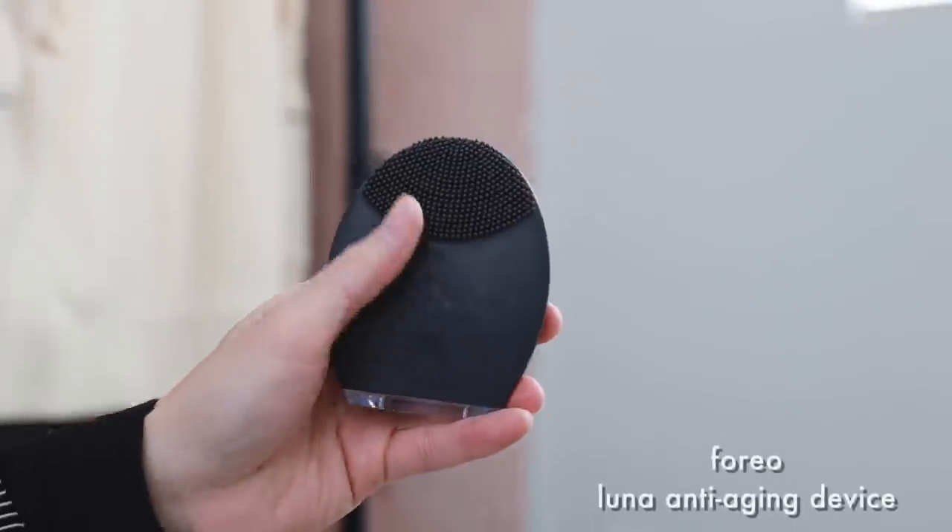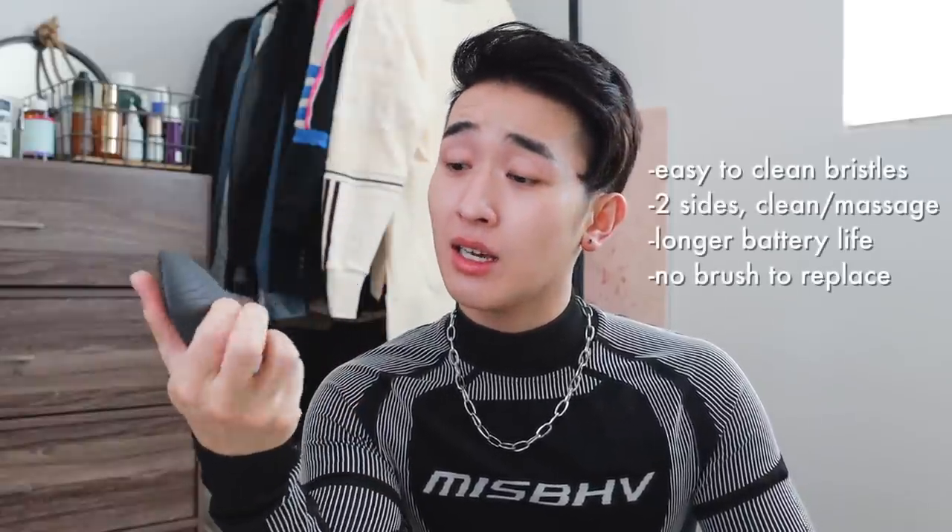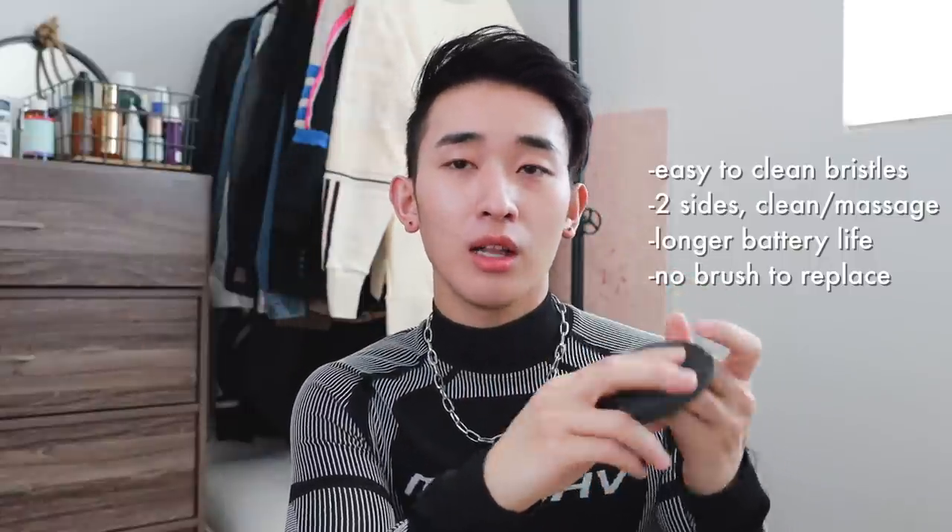Similar to the Clarisonic is the Foreo Luna. They have different devices now — there's an LED one called the UFO — but this is the OG cleansing device. Both are waterproof, so you can use them in the shower. The Foreo bristles are a little more sanitary, easier to dry and clean, and last longer. The battery is great too. You can apply oil and massage with it. They're very similar in terms of performance and price. I'm gravitating toward the Foreo because it feels more sanitary, dries quicker, is sleek, tiny, and travel-friendly.